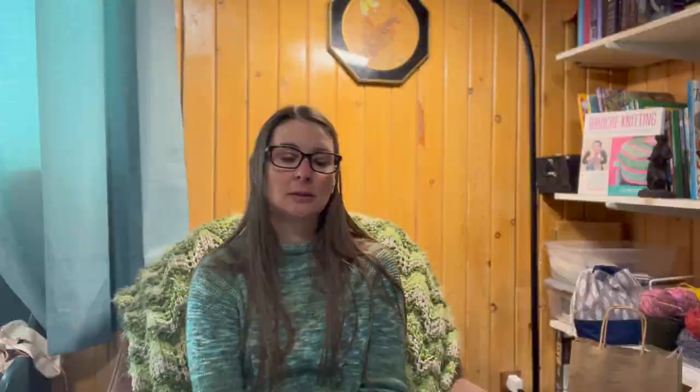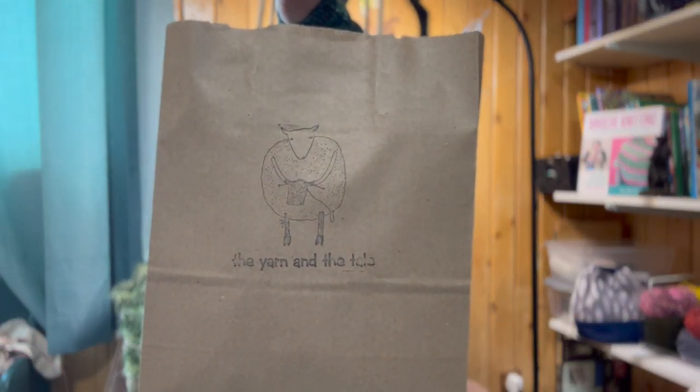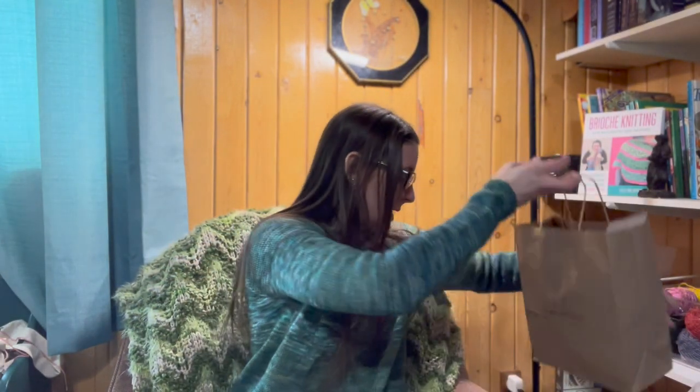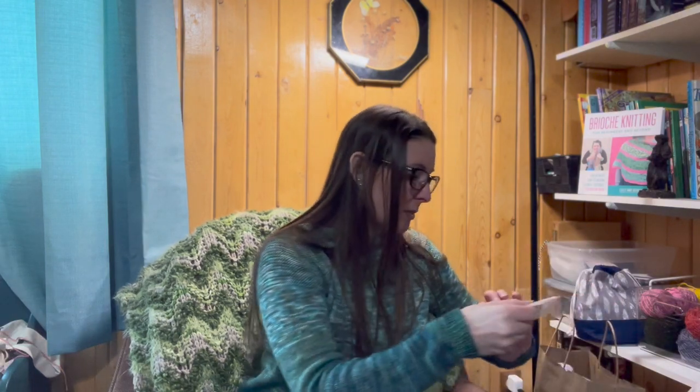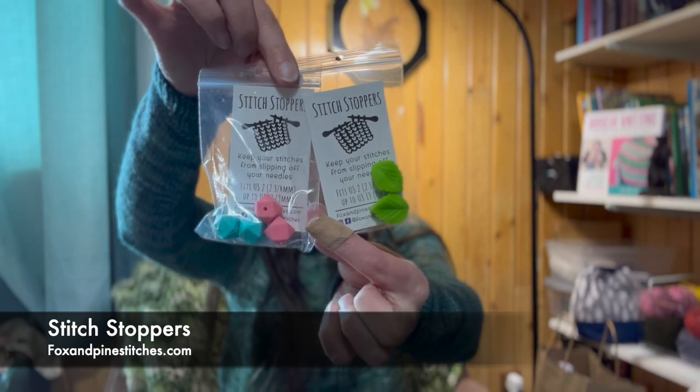And that is everything I've worked on over the last three weeks — three finished objects and seven work in progress. I did get some more yarn and knitting notions. Let's start with my local yarn store. I went a couple weekends ago to the Yarn and the Tail in Rock Springs and picked up some yarn and some stitch stoppers.